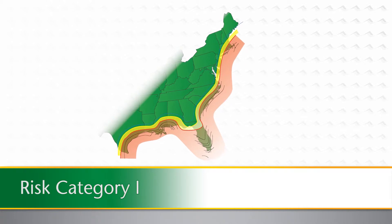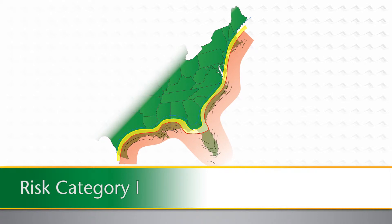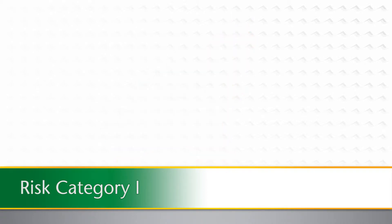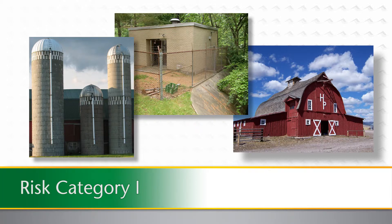Risk category 1 buildings are defined as having low risk to human life in the event of failure. Examples might be barns, pump houses, and grain silos. The 2012 International Building Code does not reference risk category 1 buildings as requiring large missile impact testing.